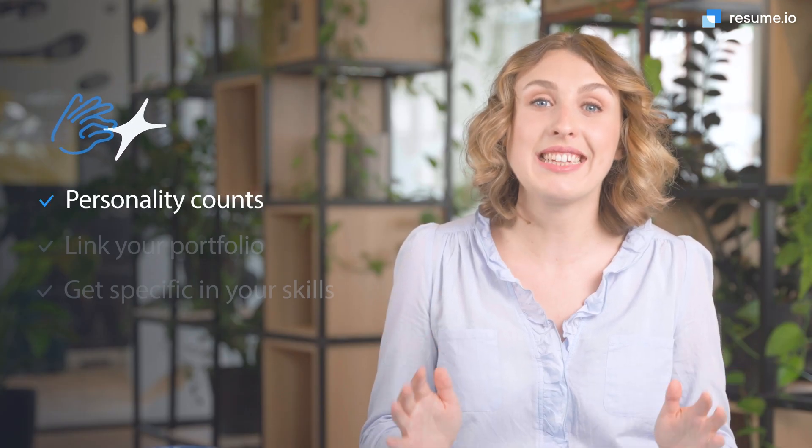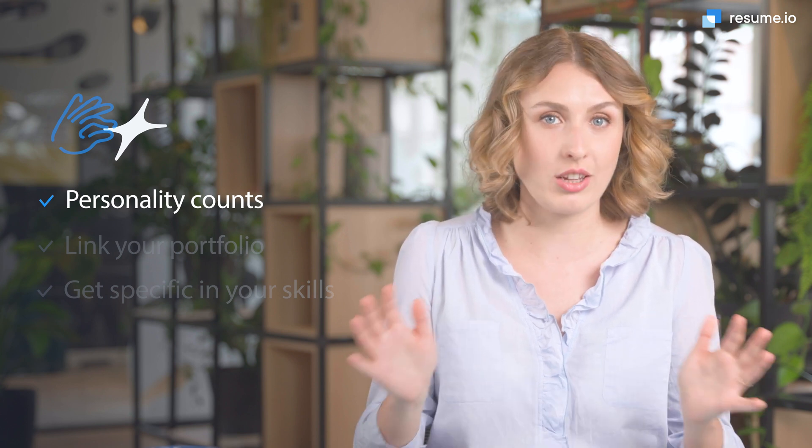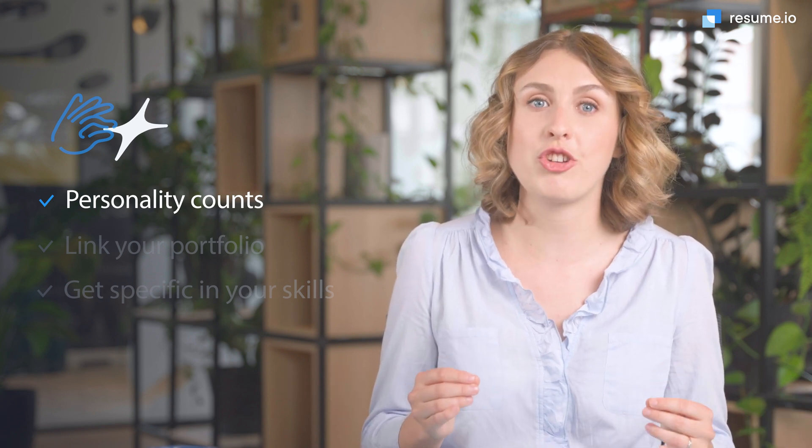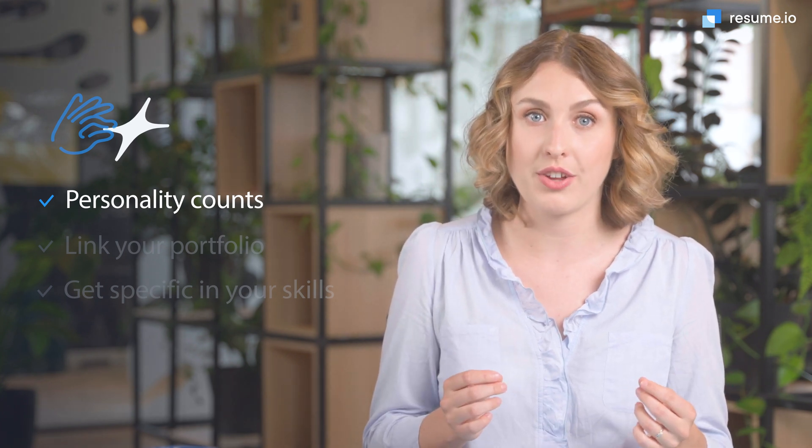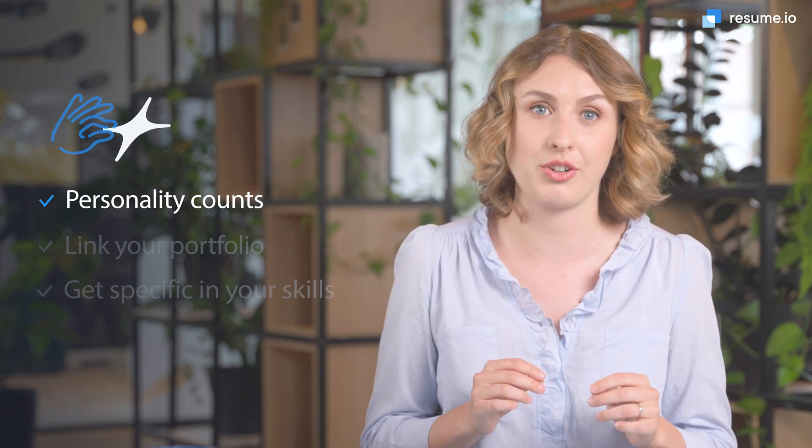Number one: personality counts. Computer scientists are often thought of as solitary workers, but that's not always the case. Use your summary section to describe your team working and communication abilities as well as your expert knowledge of the field. A few well-placed adjectives will round out the picture you give to recruiters.